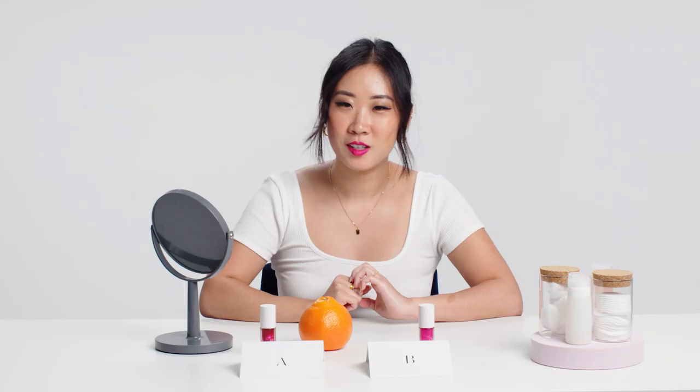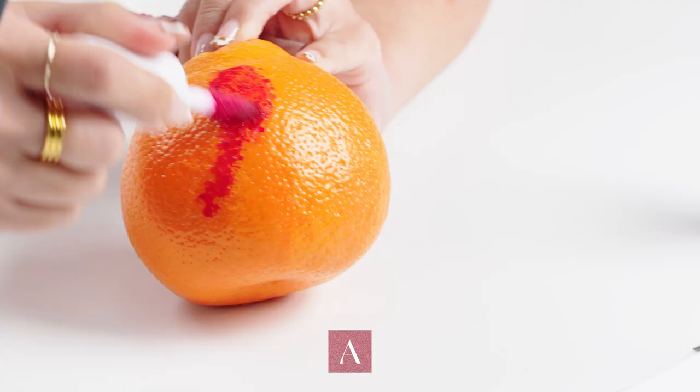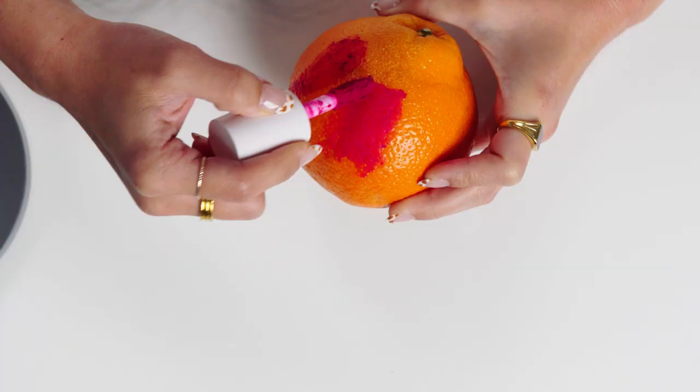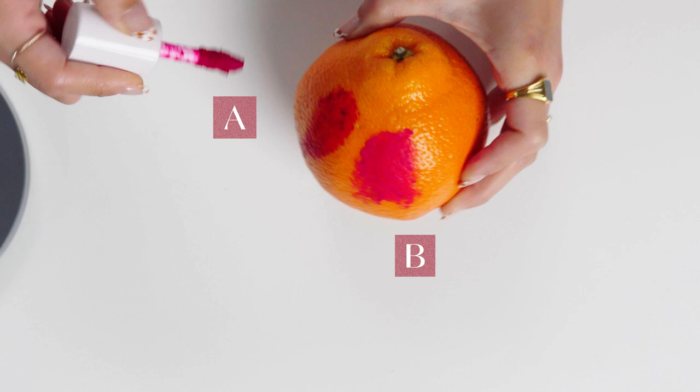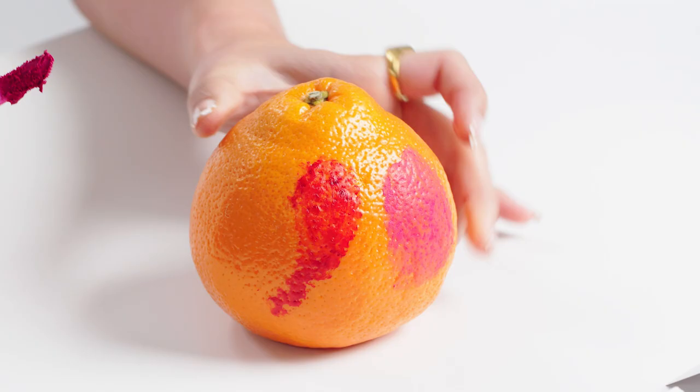I'm going to call this the orange test — not a scientific test, something I made up, but it really mimics how a good lip cream can hide the wrinkles in your lips. Product A is going through the crevices quite a bit. Product B definitely looks a lot more even — it seems to be filling in the pores. The orange is looking quite fabulous with B, whereas with A you can see it didn't really fill in anything; it's just going into the crevices and looking clumpy.